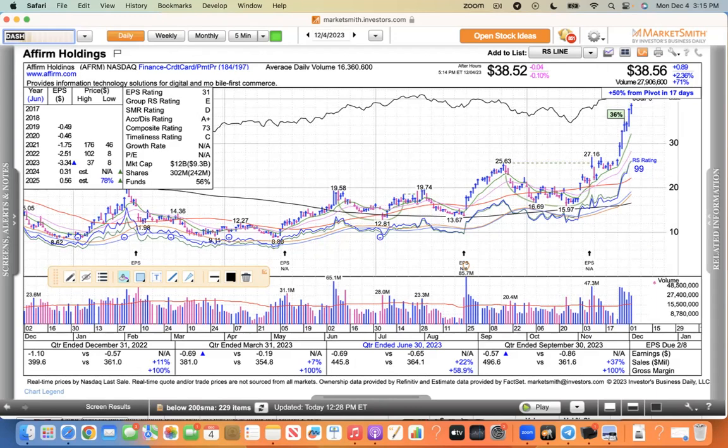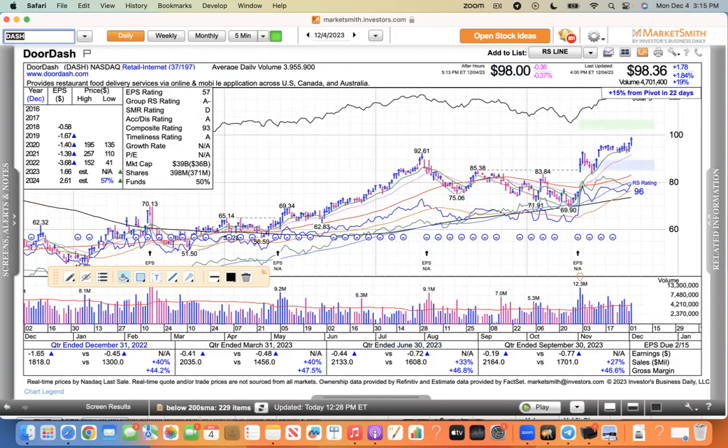DoorDash is another retail-type play — people like to order and get served at home, essentially a mobile restaurant. It had this little shelf type pattern after breaking out — it had this big push, broke out, and formed this shelf type pattern, and is now bouncing off its 10 EMA. DoorDash looks good as well.